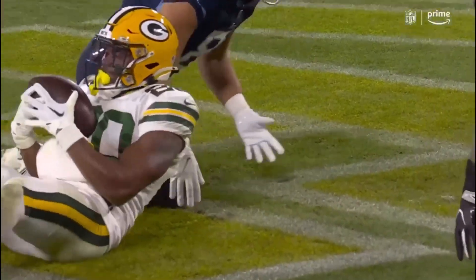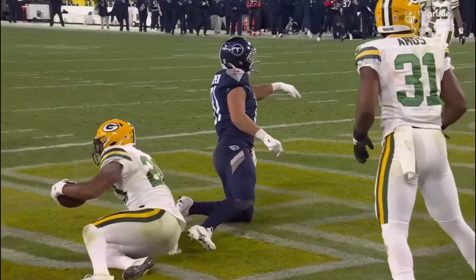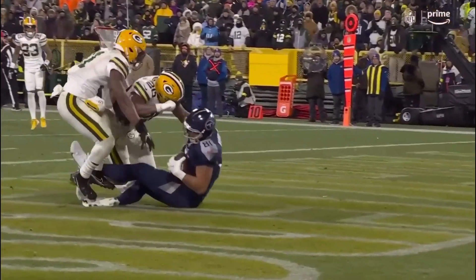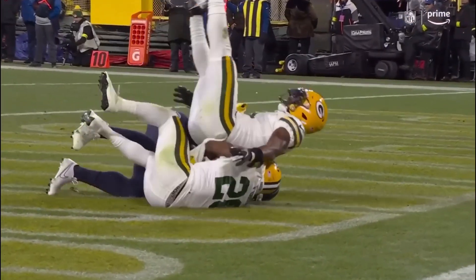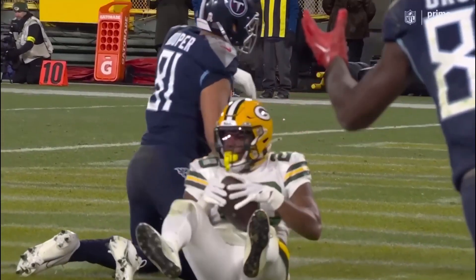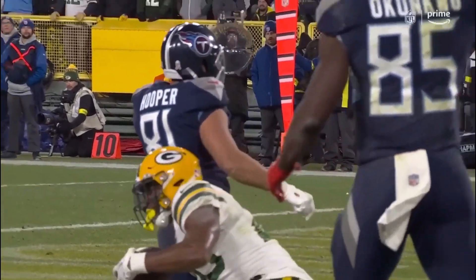It looked like he came down with the ball and it came out late. There's Ford, who had two interceptions the other day. Well, it's not a scoring play — it has to be challenged. I thought he never hit the ground. I think it's a touchdown if anything.